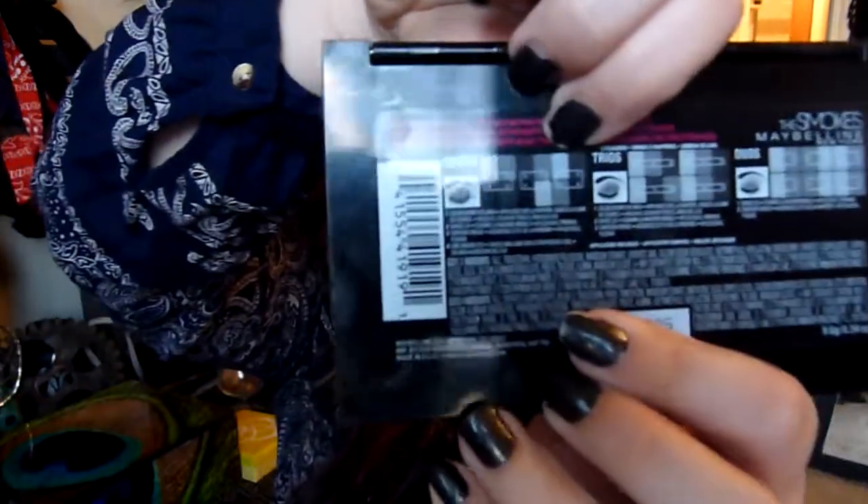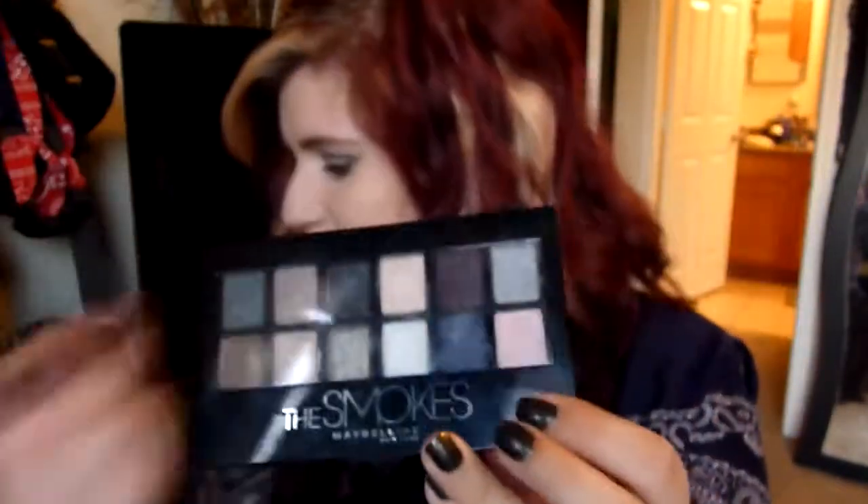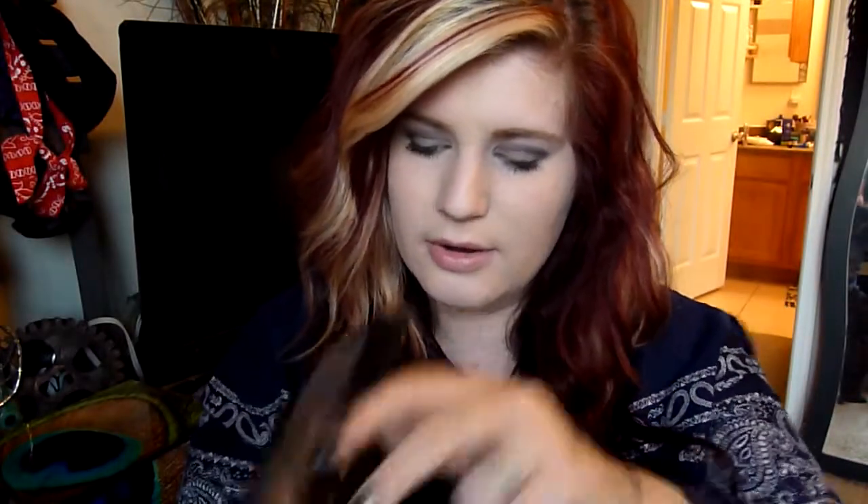One thing I'll say about the back — on the Maybelline Nudes palette it had the same thing, kind of like a little tutorial on how to use the palette. What's really cool about this one, but I feel like they just copied and pasted the same thing and didn't change the color coordination. Because this one right here especially shows in the corner a dark shade, and if you look, there is that matte black in the corner right here, but then in the Smokes it has this super light pink. I was looking at this when I was doing my makeup and I was like, okay, maybe I'll try one of their quads, and I saw the dark one — it says 1, 2, 3, and 4 with the colors — but there's no way that you can color the entire lid area with this.